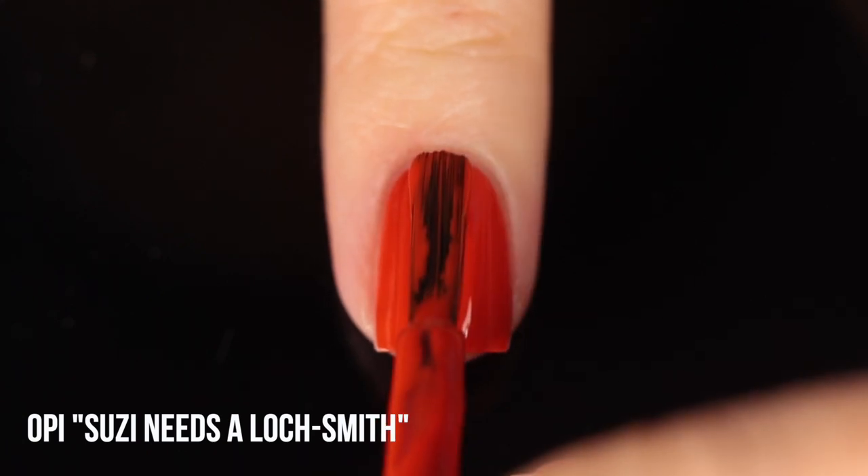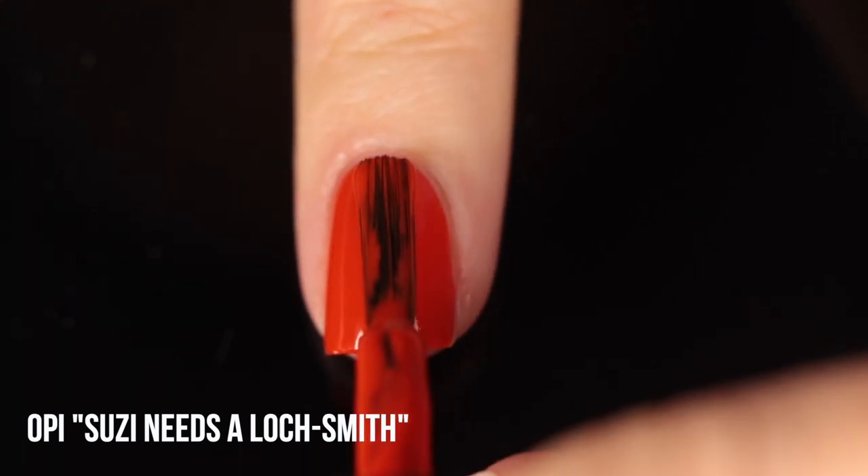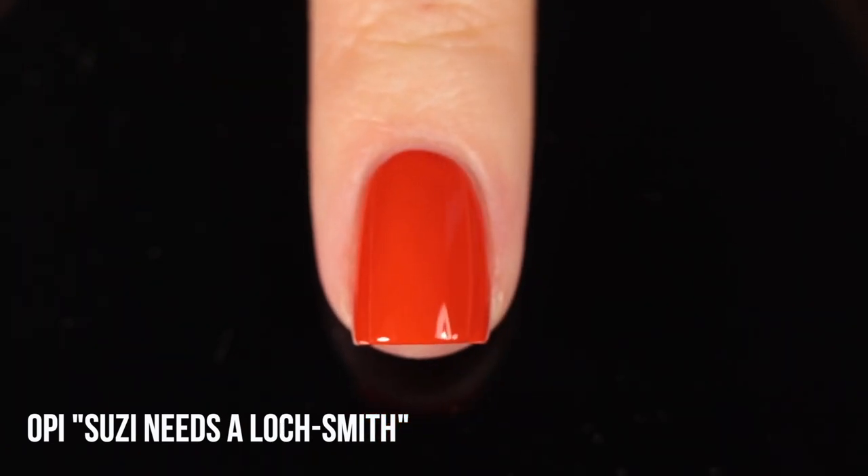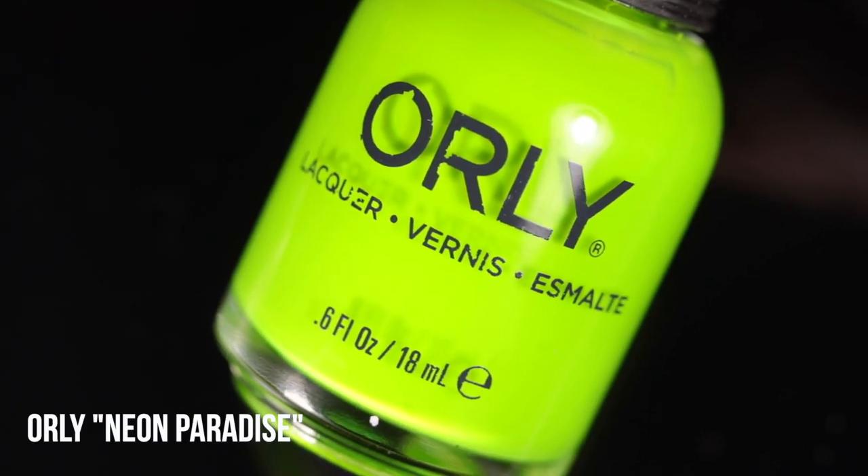Next up we have OPI Susie Needs a Locksmith. In general OPI comes out with really stunning oranges for fall, but this one in particular is just the perfect mix — saturated enough that it works for Halloween nail art but not so bright that it feels summery. It's this perfect medium orange cream shade with a great formula, really opaque, great for nail art. It doesn't have that neon summery quality, but it also doesn't feel like a burnt orange that reads more Thanksgiving. Just a really gorgeous orange cream.